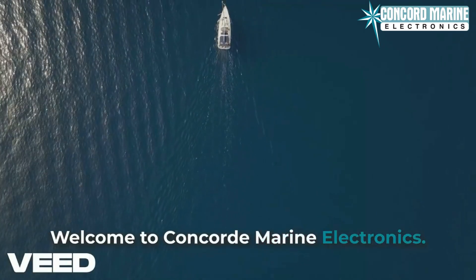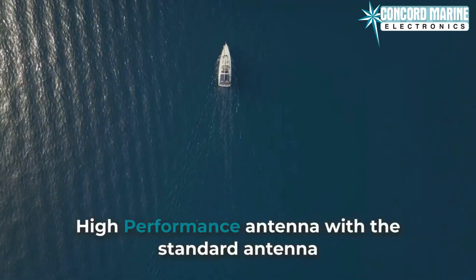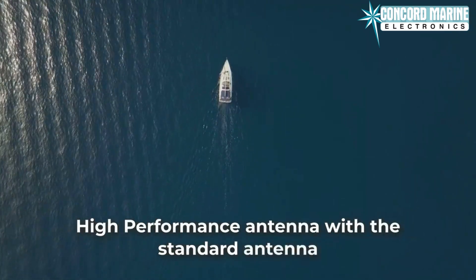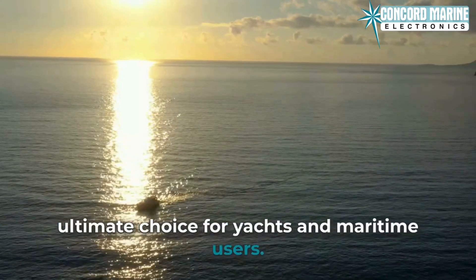Welcome to Concord Marine Electronics. Today, we'll compare the Starlink Maritime Flat High-Performance Antenna with the Standard Antenna and explore why Starlink Maritime is the ultimate choice for yachts and maritime users.